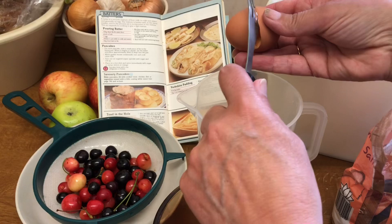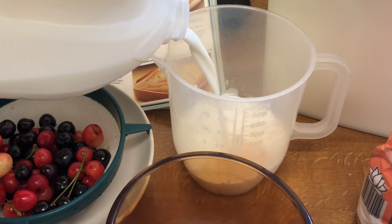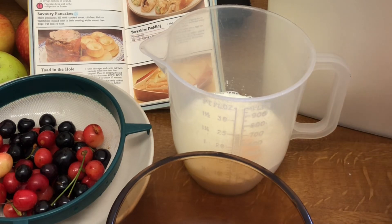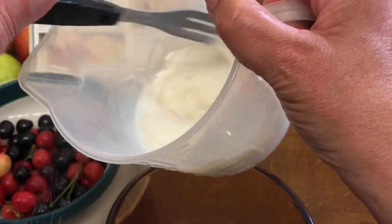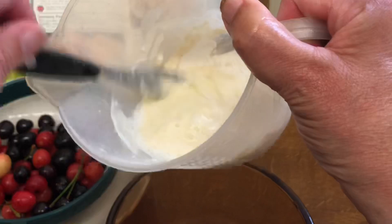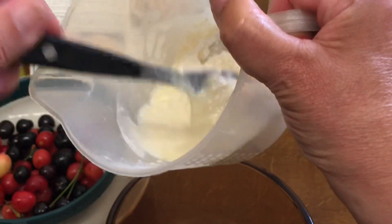An egg - I just cracked an egg in there as well. And I just used just enough semi-skimmed milk to turn it into a pouring batter. And I gave it a good whisk with a fork. Ready to make some pancakes.